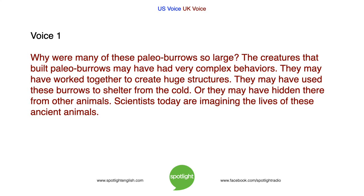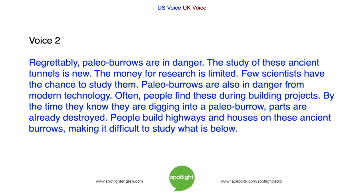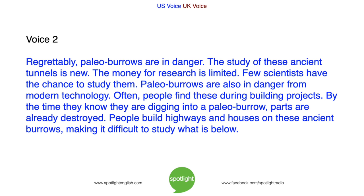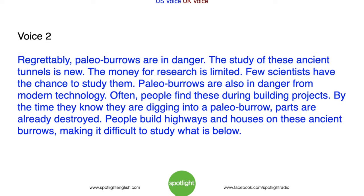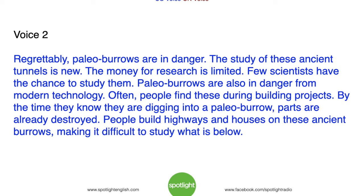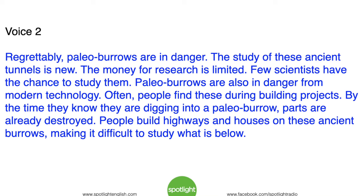Why were many of these paleoburrows so large? The creatures that built them may have had very complex behaviors. They may have worked together to create huge structures, used these burrows to shelter from the cold, or hidden there from other animals. Scientists today are imagining the lives of these ancient animals. Regrettably, paleoburrows are in danger. The study of these ancient tunnels is new, the money for research is limited, and few scientists have the chance to study them. Paleoburrows are also in danger from modern technology — people find these during building projects and parts are already destroyed before they realize it. People build highways and houses on these ancient burrows, making it difficult to study what is below.